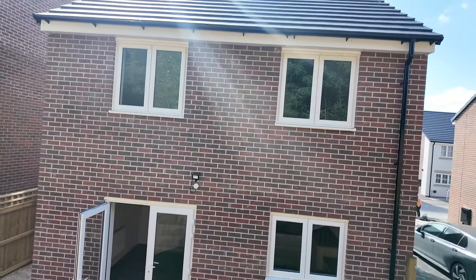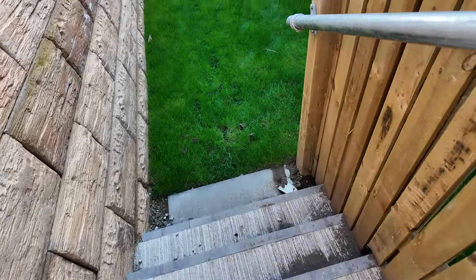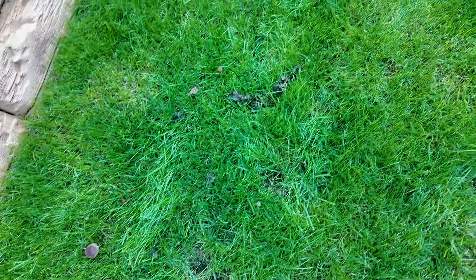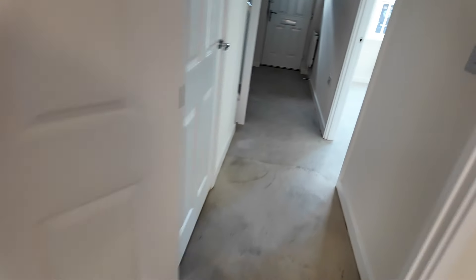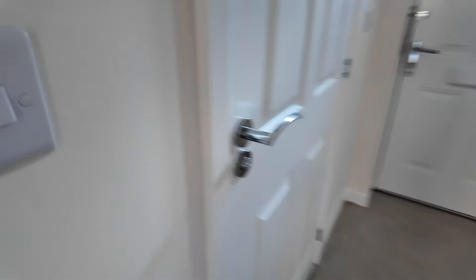That's it from the back. That's a mushroom growing in the garden, look. Now I'll show you upstairs.